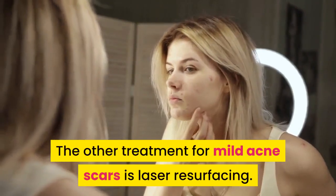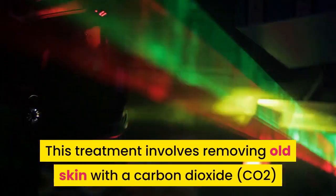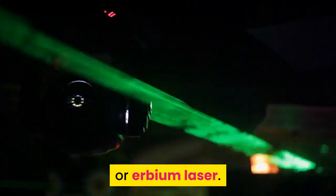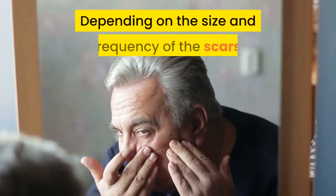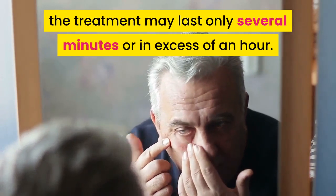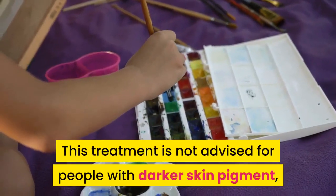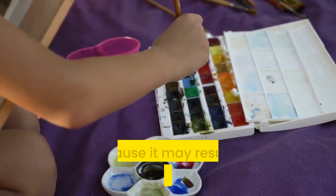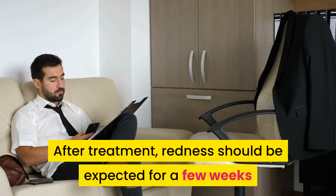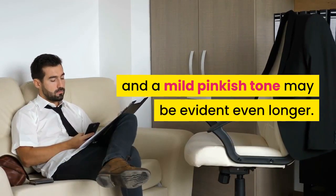Another treatment for mild acne scars is laser resurfacing. This treatment involves removing old skin with a carbon dioxide (CO2) or erbium laser. Depending on the size and frequency of the scars, the treatment may last only several minutes or in excess of an hour. This treatment is not advised for people with darker skin pigment, because it may result in uneven skin color. After treatment, redness should be expected for a few weeks and a mild pinkish tone may be evident even longer.